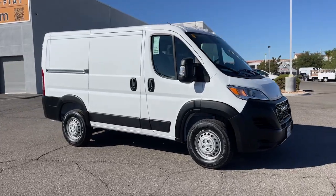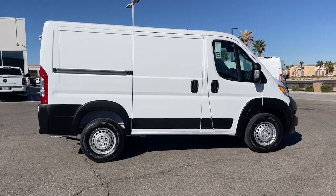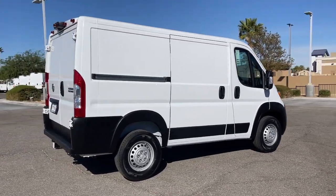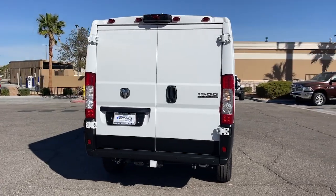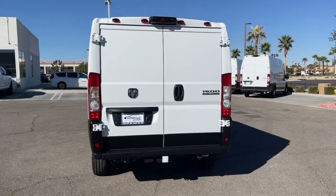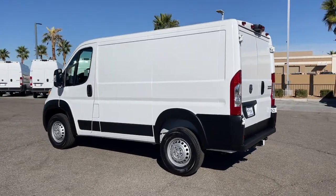Enjoy the view of this 2025 RAM ProMaster 1500. This ProMaster 1500 offers impressive payload and towing capability, excellent driver visibility, flexible cargo space, and a host of desirable infotainment and safety features — everything your business needs to succeed.